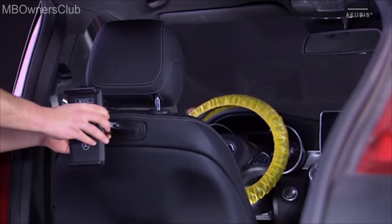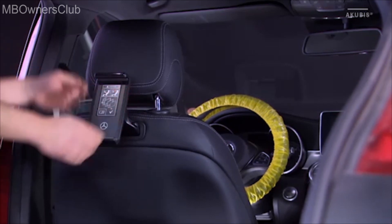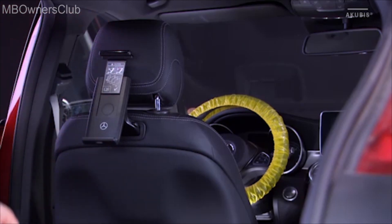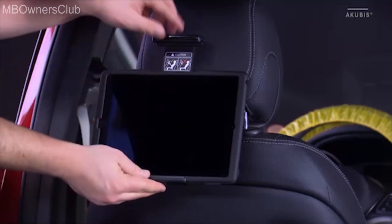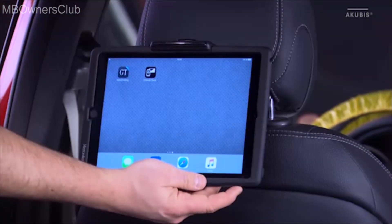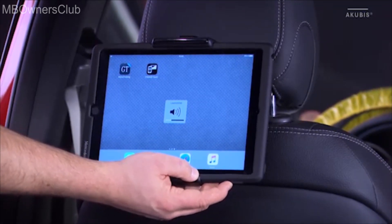For tablet PCs of different manufacturers, a universal holder for code 866 offers the possibility, with a specific silicone protection sleeve, to integrate the end device crash-safe into the vehicle. All function buttons, as well as connectors for headphones or charging cables, are still accessible.